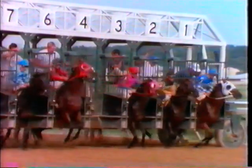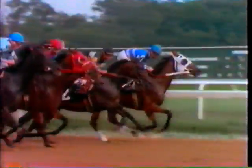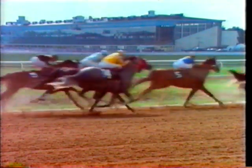But that's not too surprising, because we've got some of the fastest thoroughbreds in the world. You can see them in action at Laurel Racecourse, home of the Washington, D.C. International, and co-host of the Maryland Million.